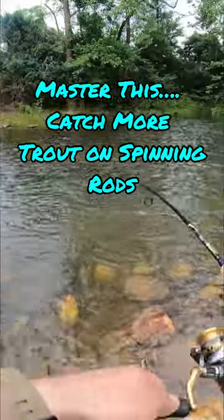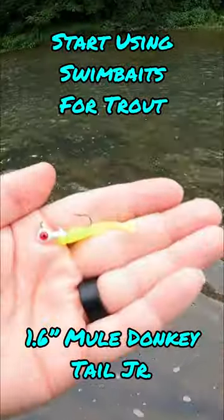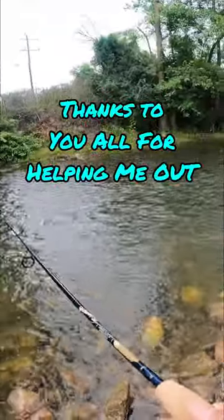So I recently went fishing for trout on a spinning rod. If you do this, you'll catch way more trout on your spinning rod — start using small swim baits. I'll link this in the description below. I actually found it from one of you guys in the comments, so keep commenting and let me know stuff you guys use.